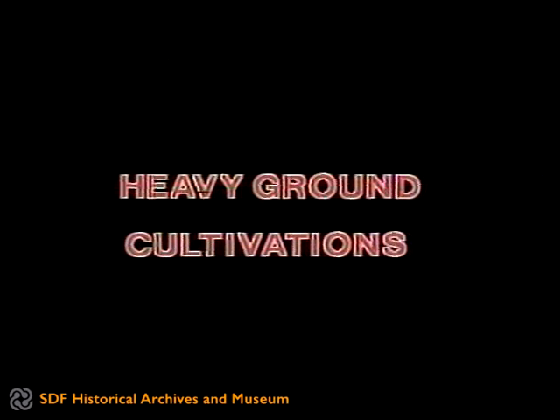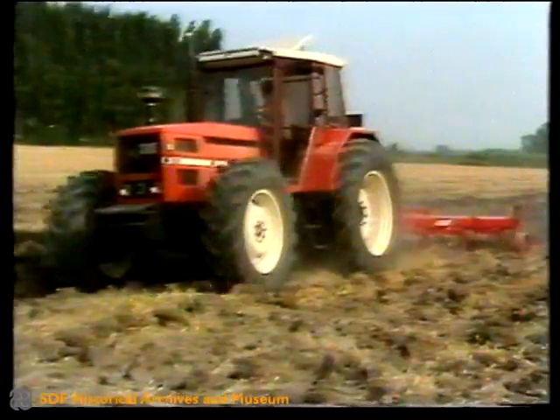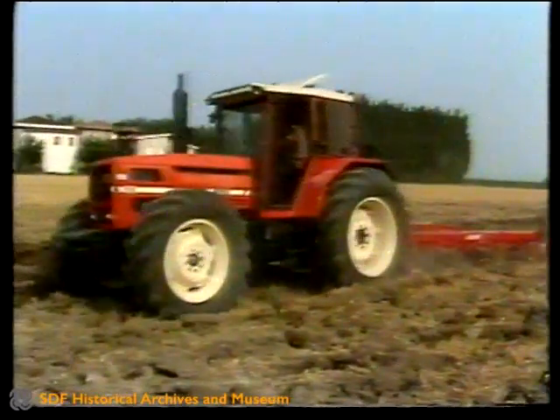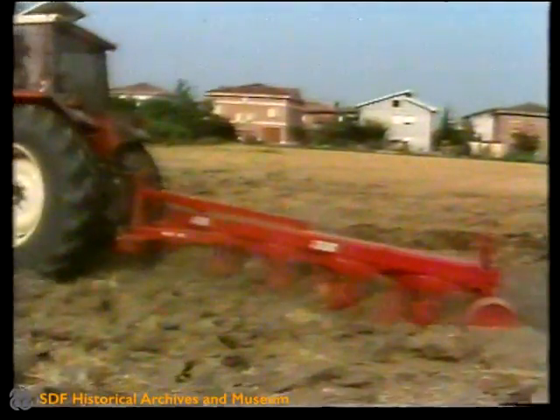Heavy Ground Cultivation is of prime importance in agriculture for the decisive influence which it has on the resulting harvest, and for the costs involved due to the high power which has to be used.